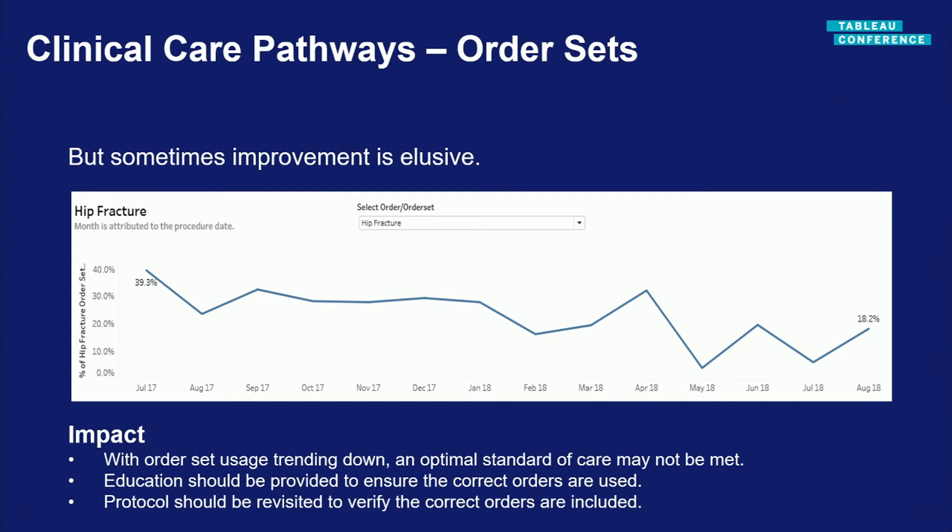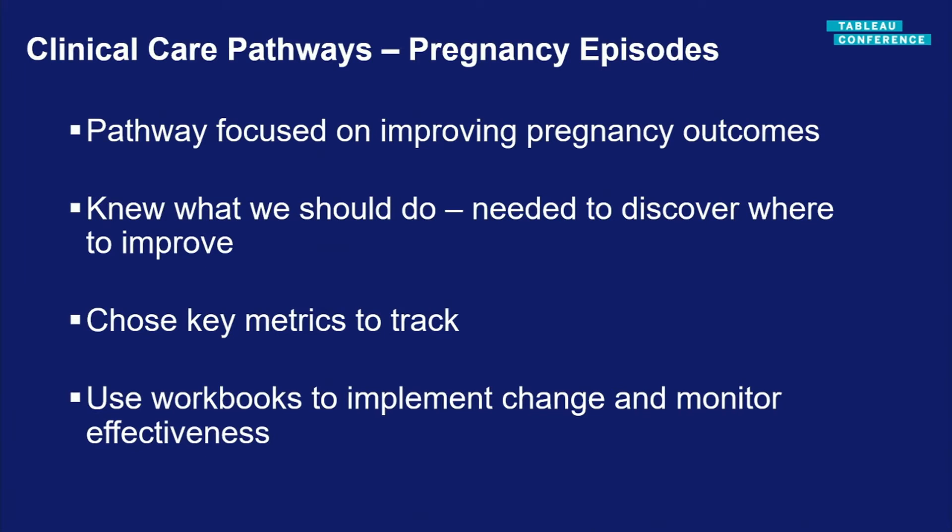Sometimes improvement is elusive. The hip fracture order set started well but then showed concerning trends. Looking at this, the doctor heading the pathway initiative realized the order set as a whole needed to be reworked — it didn't have what doctors need. It's an actionable insight: sometimes it's a quicker fix, other times it takes longer. We expect to see it trend upward once changes are made to the order set and protocol, and if not, we refactor again.